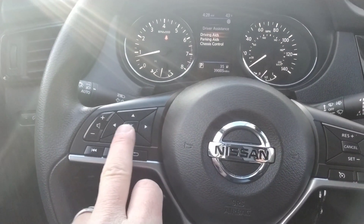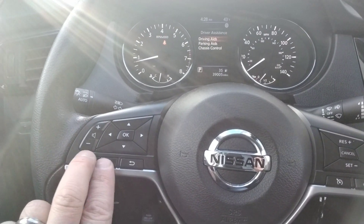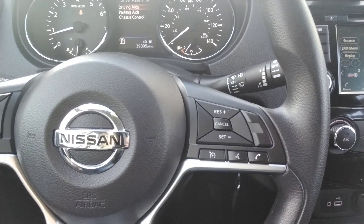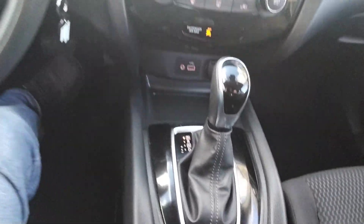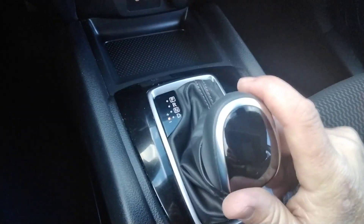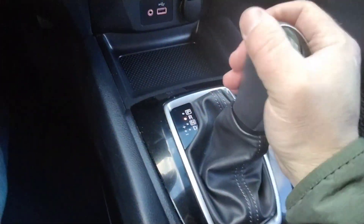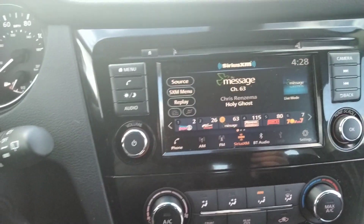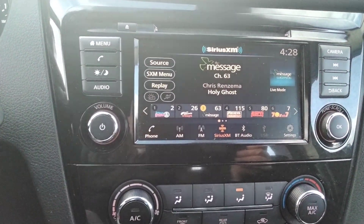You can change the display right here and change your audio controls right here. It has cruise control and it's an autostick shifter. You can shift it like a stick shift or like normal. That's useful when you're going down a big hill — it gives you a little bit more control.